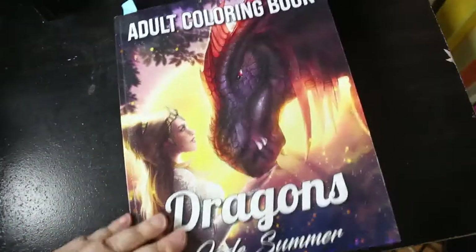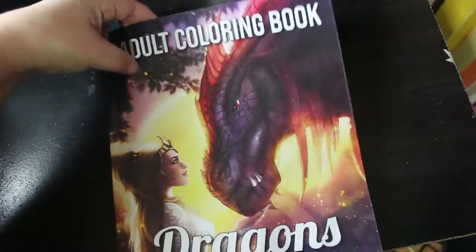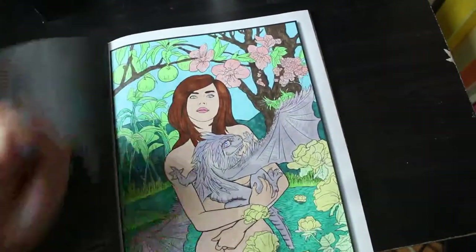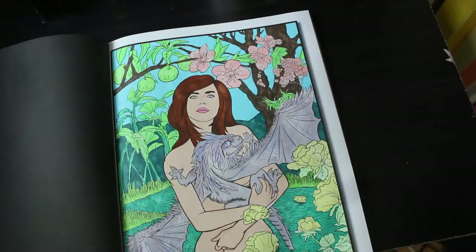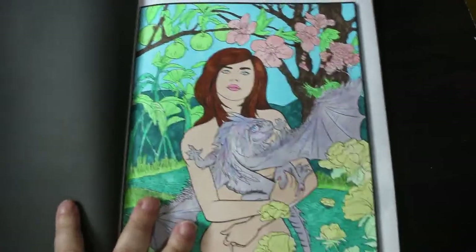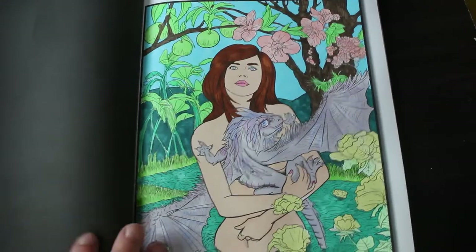Here's another one for Colour My Horde 2022. This is Jade Summer Dragons. I am not a huge dragon fan, but I did find one I really liked, which was this one. And this was all done with Ohuhu's. I just really, really liked this picture — I think it is just beautiful. It took a little while but I enjoyed colouring it. I'm glad I finally coloured in a Jade Summer book I haven't coloured in before.